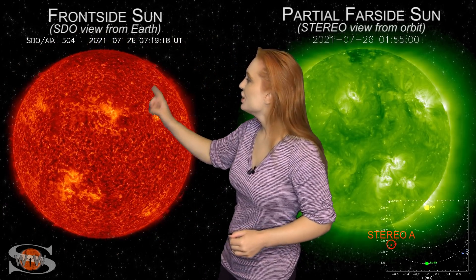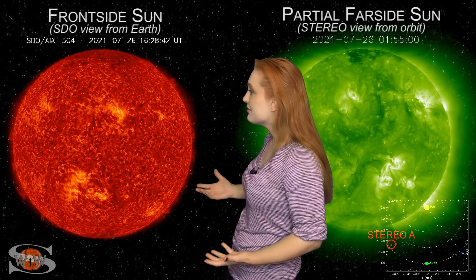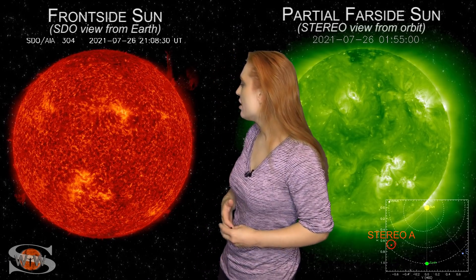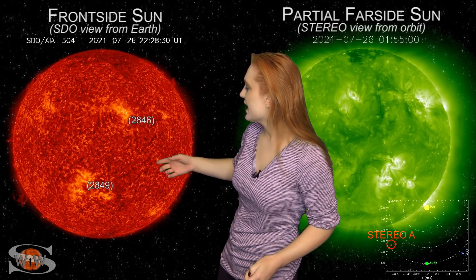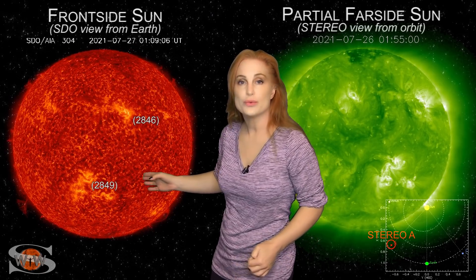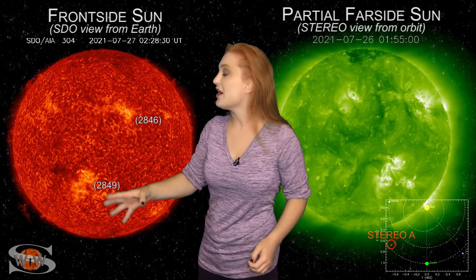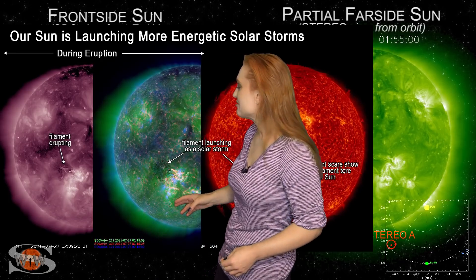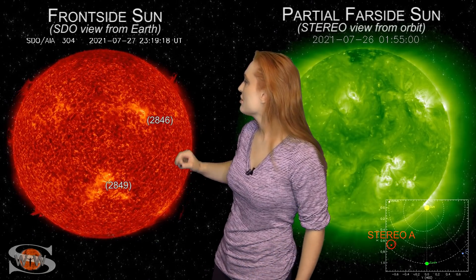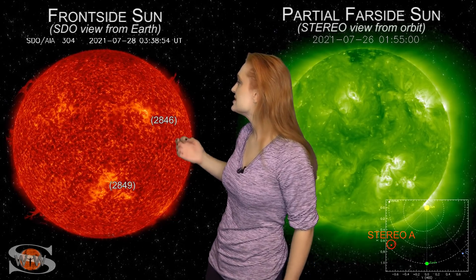Space weather this week is definitely keeping us on our toes. As we take a look at our frontside sun, look at all the prominence action all the way around the limb. There's a lot of eye candy to look at, including some filament eruptions. Back on the 27th, you can actually see region 2849 — that is an old region — and you can see a huge fireball get launched right off to the east of Earth. And then you can actually see another filament in the north that was from region 2846.